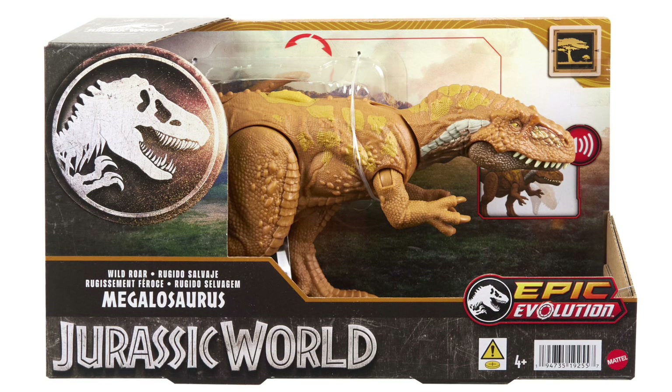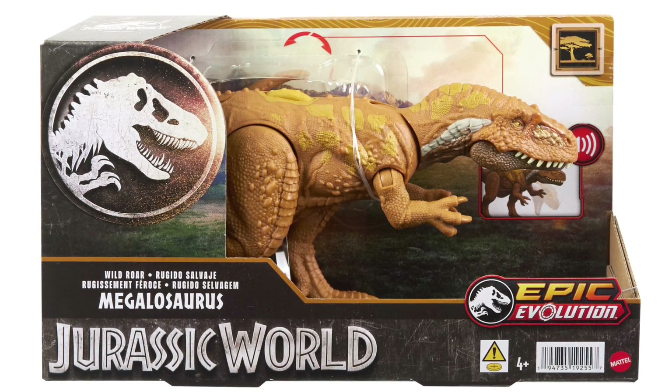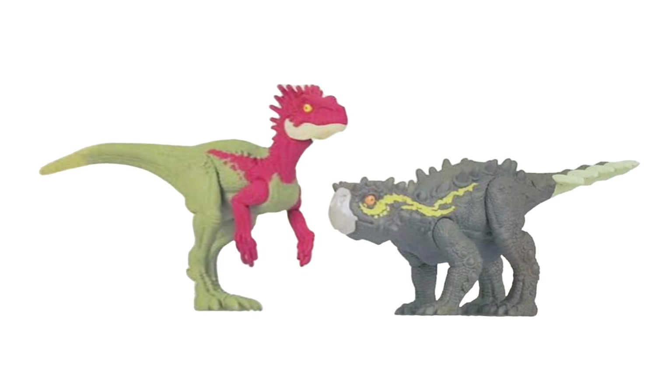I'd also note that the teeth on a lot of these figures look like they're separately molded now versus painted, allowing them to be a little sharper and more spaced apart. You're definitely seeing that here on Megalosaurus.